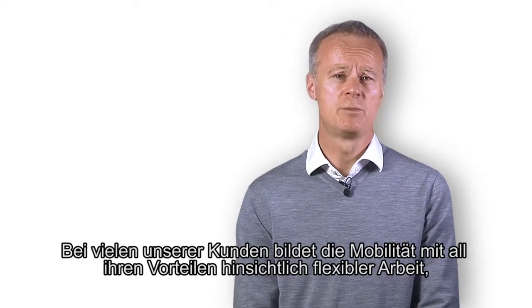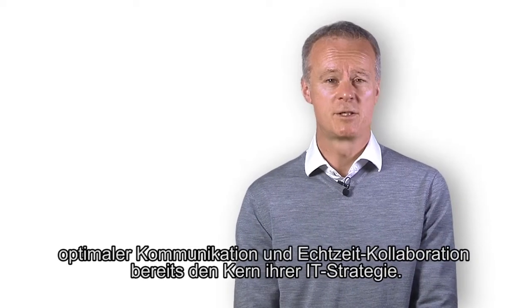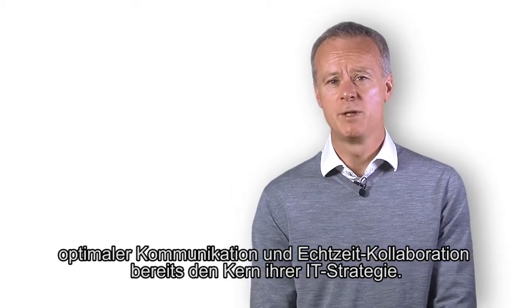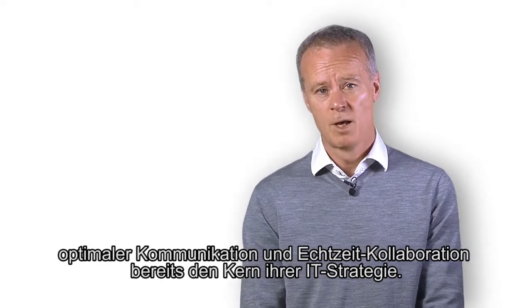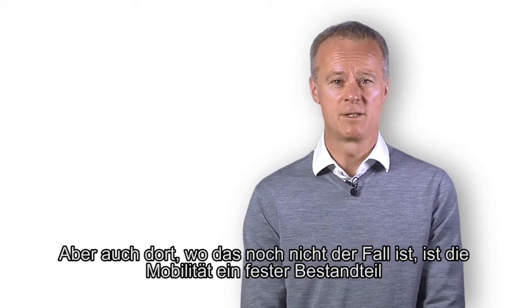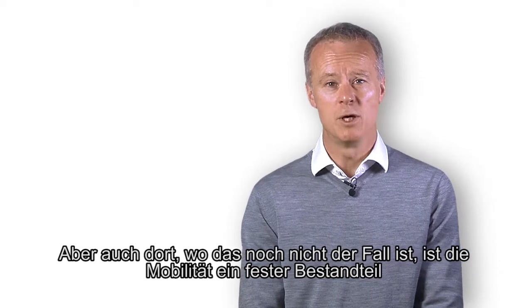Many of our customers have already adopted mobility at the heart of their IT strategy and are reaping the benefits of flexible working, streamlined communications and real-time collaboration services that that brings. But even our customers that haven't formalised their strategy have got mobility as a reality now in the workplace.